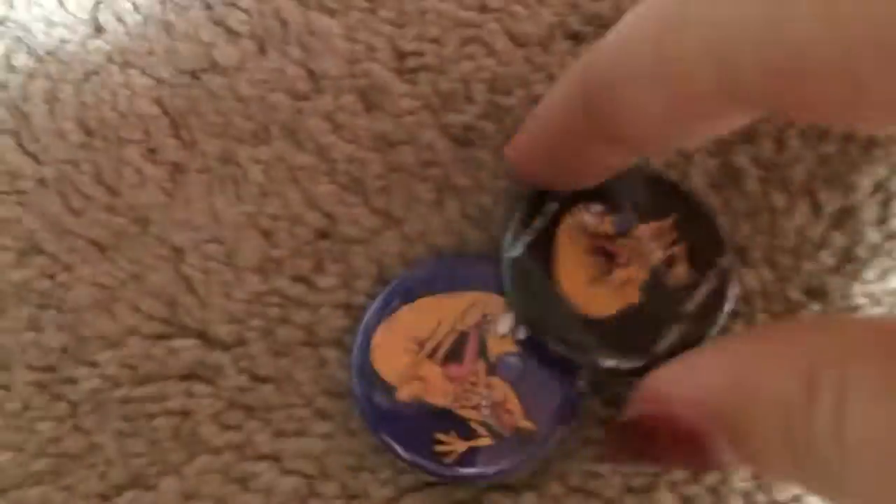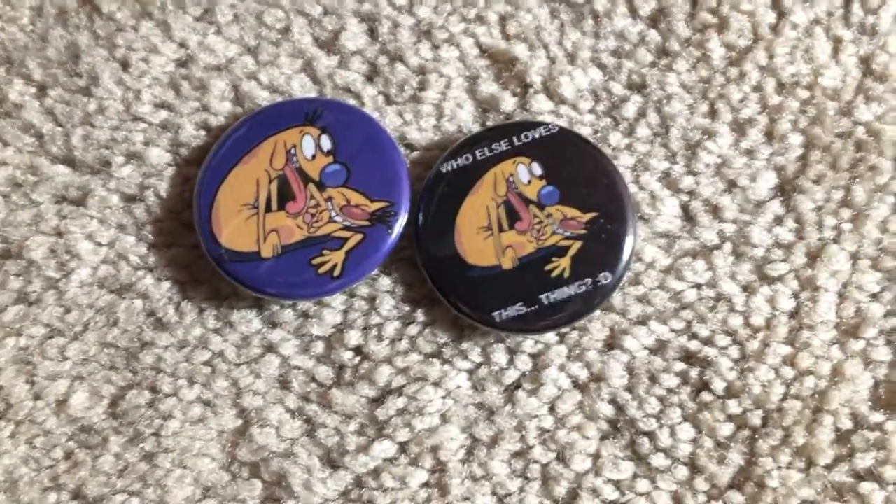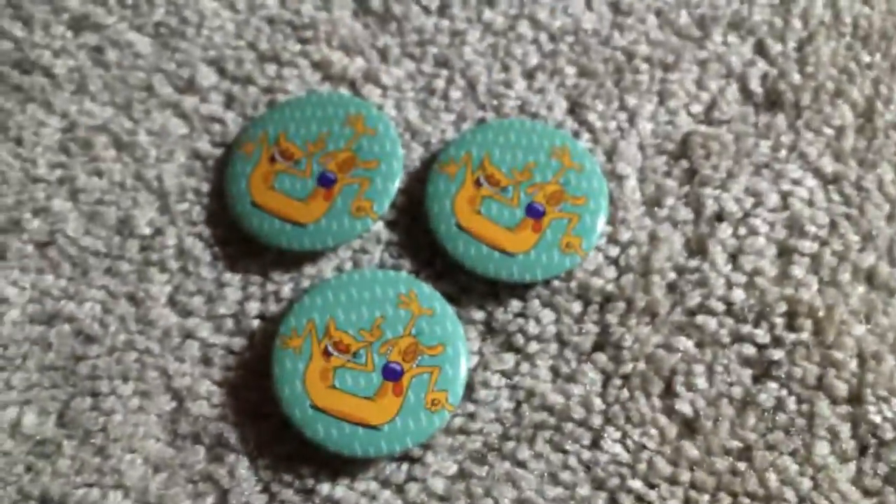And then I've got these two from Hot Topic — although I got mine from Amazon. I've got these two enamel ones, I've got three of these from Hot Topic, and then I've got three full packs of these.